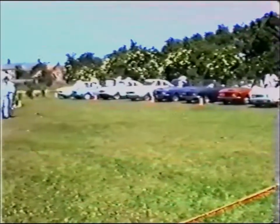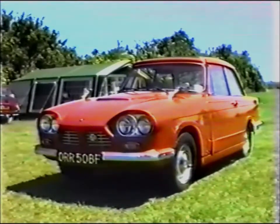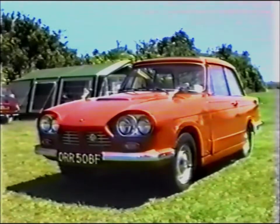Hang on — what have I spotted across there? Now, is this a Beryl, or is it a Bond? I like it anyway, but I'm not a purist.